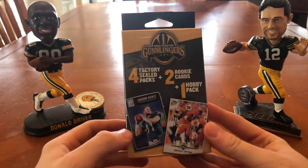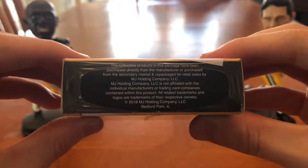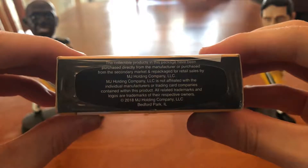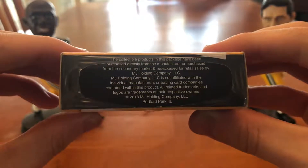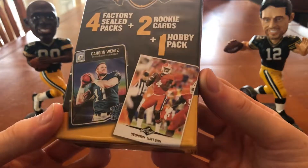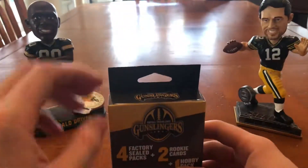For $10, for five packaged rookie cards, I guess it's worth it. And as you can see from the bottom, it says the collectible products in this package are purchased directly from the manufacturer or purchased from the secondary market and repackaged for retail sales by MJ Holding Company. And it's 2018, so might have some relatively new stuff in here, judging by the Deshaun Watson rookie card on the front, or maybe the Carson Wentz one.